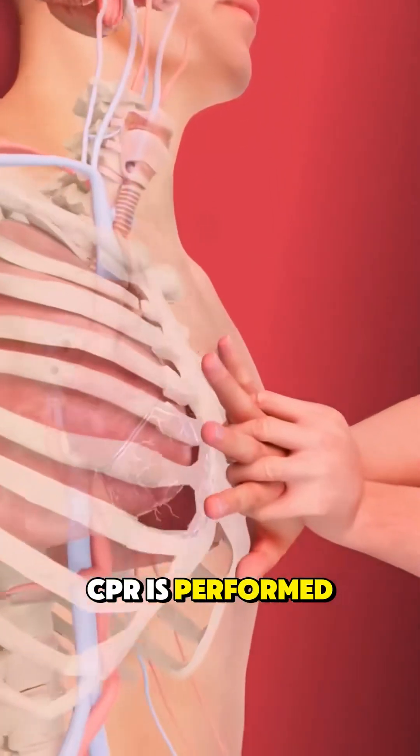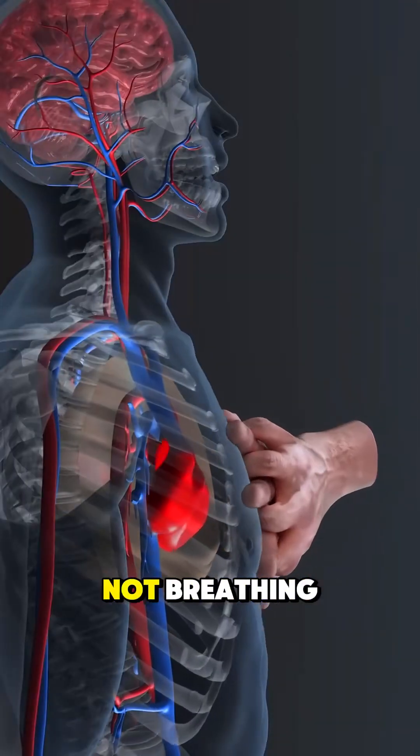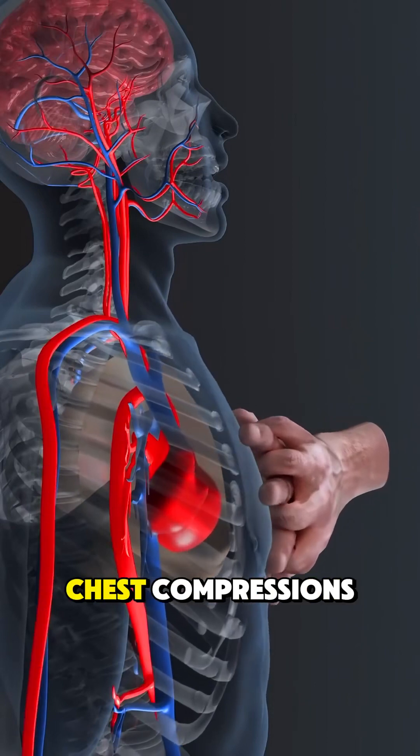Ever wondered how CPR is performed when someone's heart stops? It starts immediately with checking if the person is unresponsive and not breathing. Call for emergency help, then begin chest compressions.